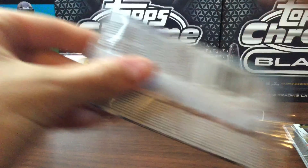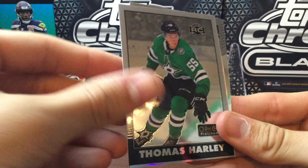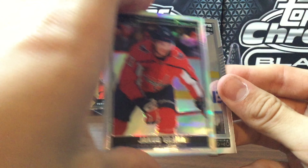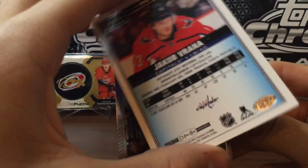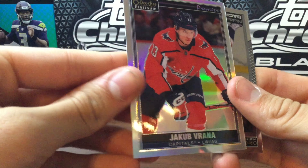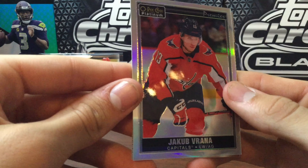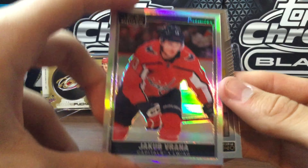Final pack — Opeechee Platinum — hoping for another autograph. Starting off with Skinner, a Thomas Harley Retro Rookie, Jacob Vrana — that looks like a Rainbow. Actually it's one of those old retro premieres, a take-off of Opeechee's 1990-91 premieres. Haven't seen one of those very often, so an interesting card. And our final card is Nicholas Backstrom.